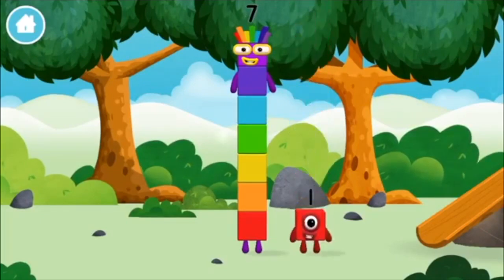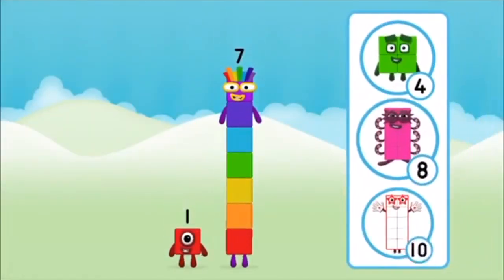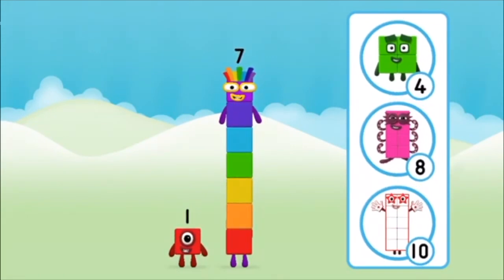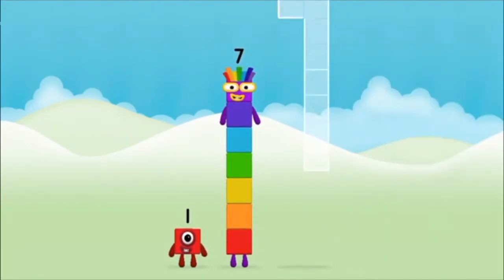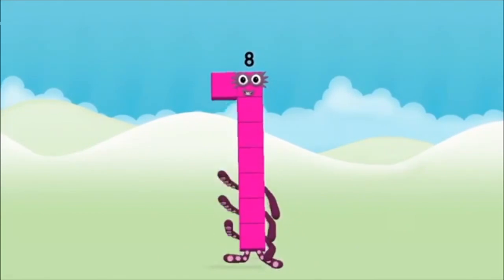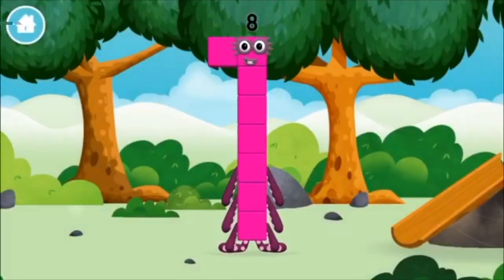You found a number block! What number block will you make when you add these two number blocks together? Correct, you chose the right answer! Add the number blocks together — one plus seven equals eight! Amazing, you made number block eight! You made a new number block!